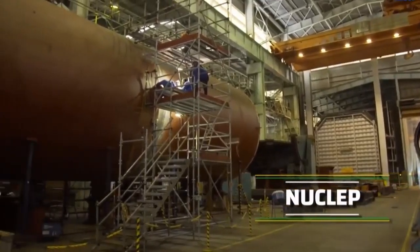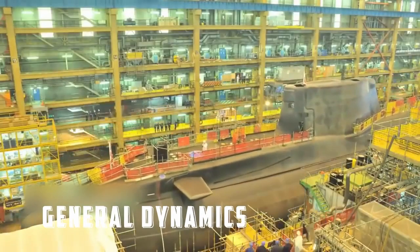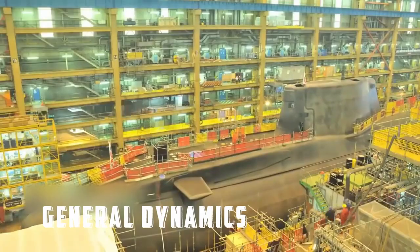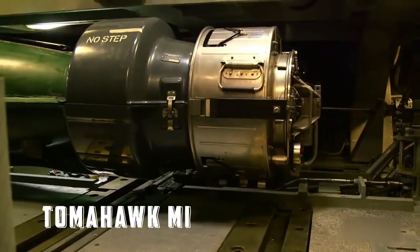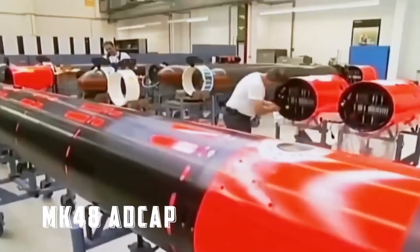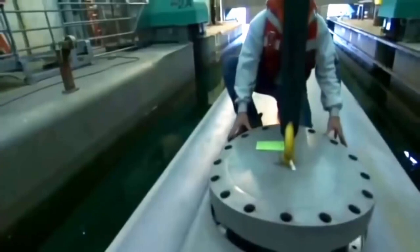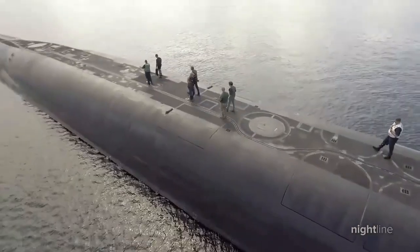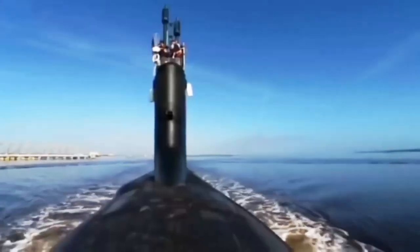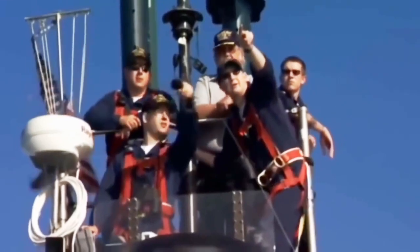The submarine is manufactured by General Dynamics Electric Boat Division and Huntington Ingalls. It can carry armaments including Tomahawk missiles via 12 VLS tubes, and MK-48 ADCAP torpedoes through four torpedo tubes. It has one nuclear reactor and one shaft, a speed of 25-plus knots, and houses up to 15 officers and 117 enlisted. A sizable lock-in/lock-out chamber for divers is also available in the class.